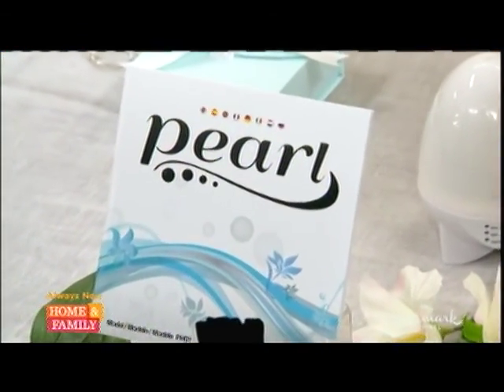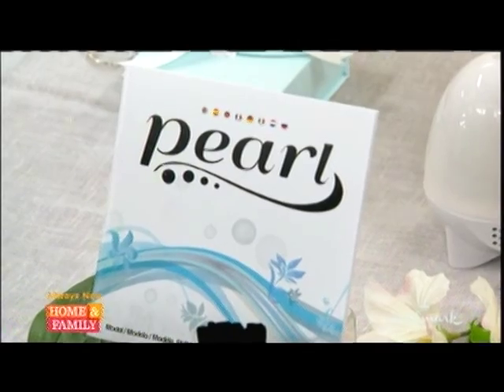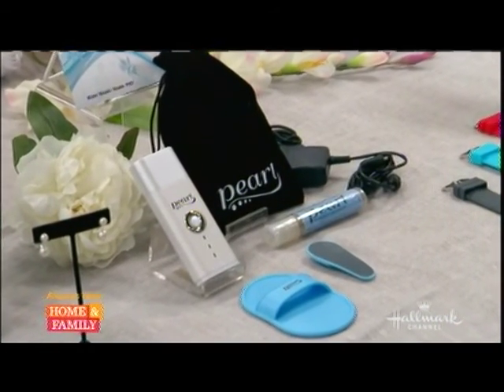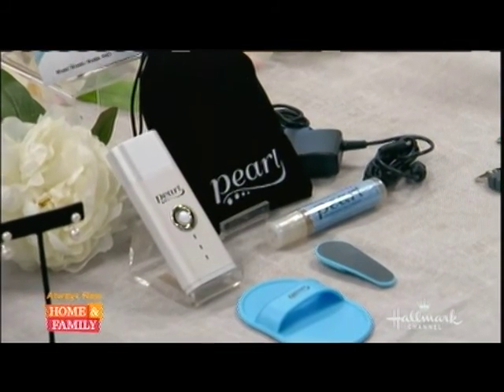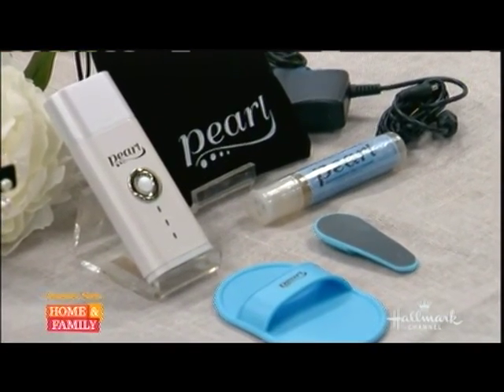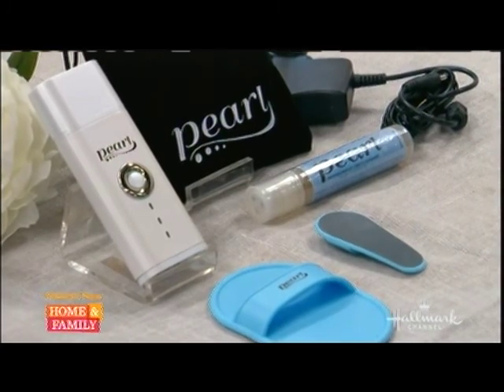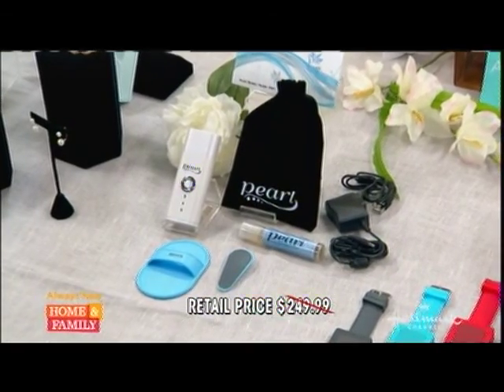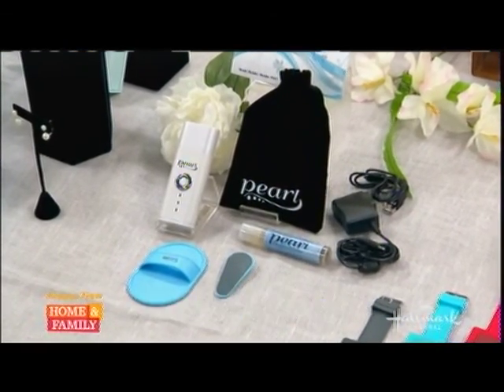What it does is emulsify the hairs — they become crystallized and then you buff them off with the little buffers included. Everything comes in a travel pouch, so it's very handy. If you have any issues with laser treatments or are allergic to that process, this is a way to get the same results at home. Retail $249.99, hollywoodsteals.com just $69 — a 72% savings.